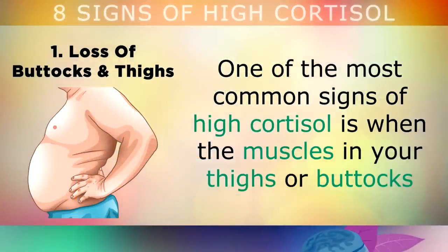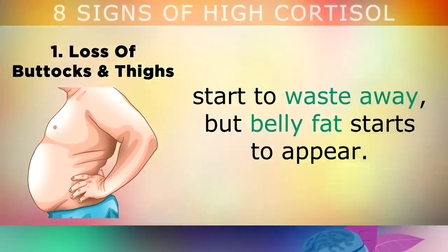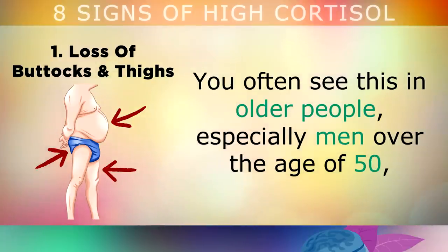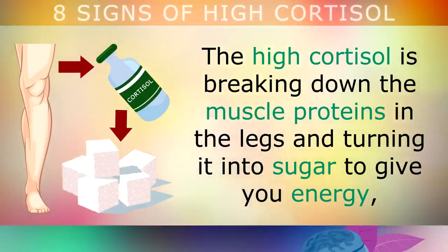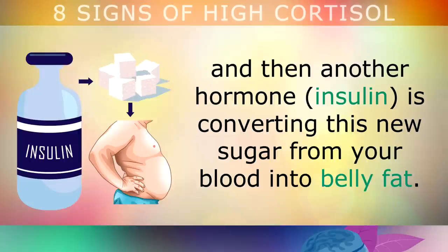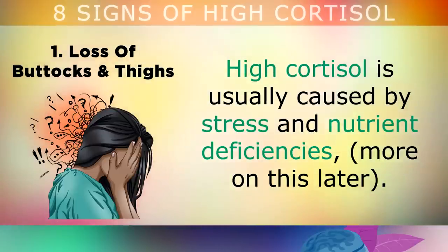The first sign is a loss of buttocks and thighs. One of the most common signs of high cortisol is when the muscles in your thighs and butt start to waste away, but then belly fat starts to appear. You often see this in older people, especially men over the age of 50, where their legs become extremely thin and stick-like, yet they get a build-up of fat around their stomach. What's happening is the high cortisol is breaking down the muscle proteins in your legs and turning it into sugar to give you energy, and then insulin is taking this new sugar from your blood and converting it into belly fat.